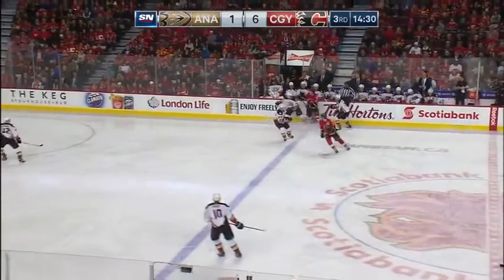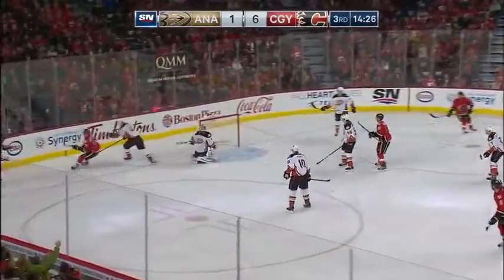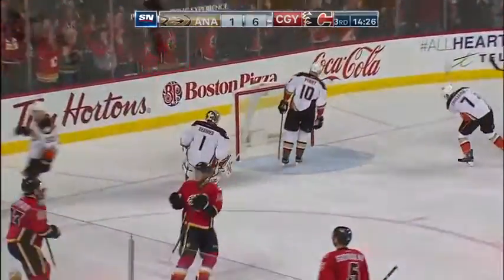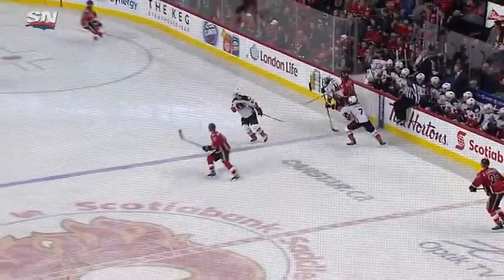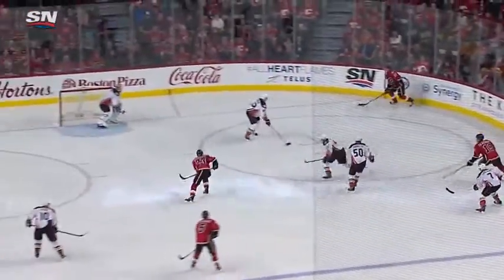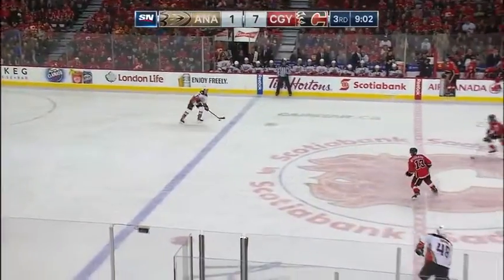He takes a lot of that responsibility on himself. Here's Versteeg looking out — what a setup by Chris Versteeg! Sean Monahan with the goal — 7-1 Calgary. He has found his mojo once again. The little things he's doing are turning into big things on the ice, and he bangs it home for a 7-1 lead.